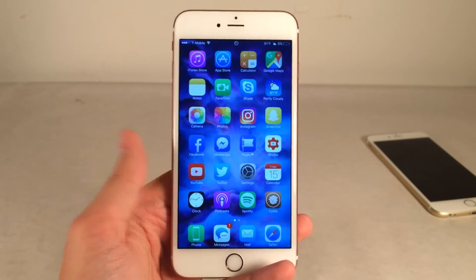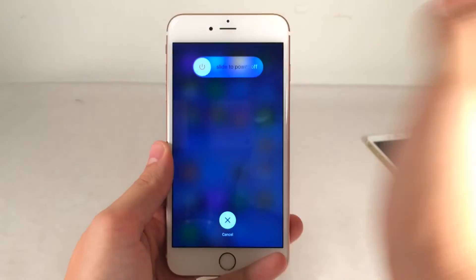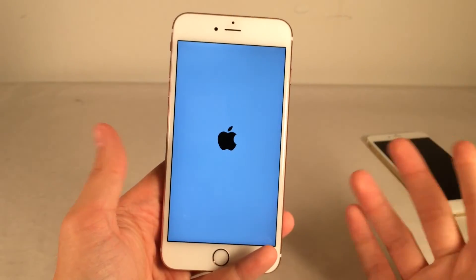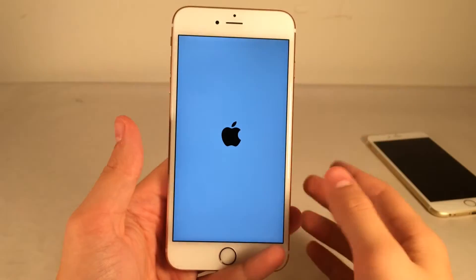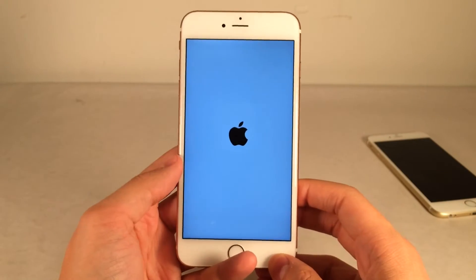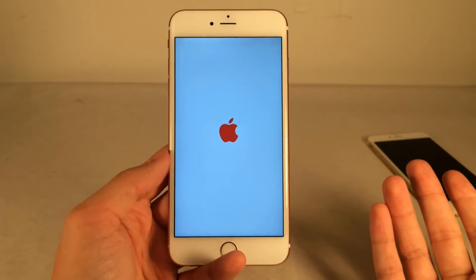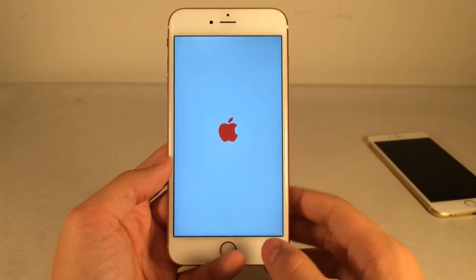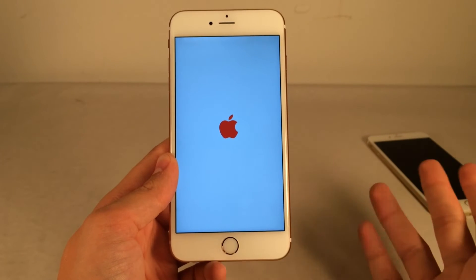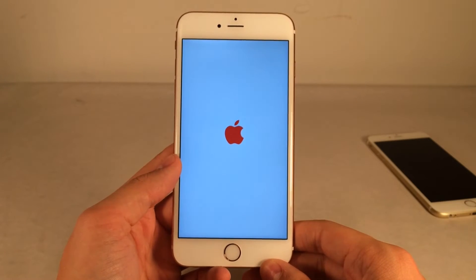After you set it up, just select apply and your device will respring. As you can see, the Apple logo is red just as I customized it, though the background wasn't able to be changed. It will also apply a themed screen for a couple of seconds before your device fully boots up. So if you respring frequently and want a cool customization for that, this is definitely something nice. Boot Screen Customization is free in Cydia.